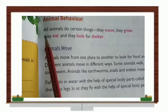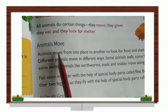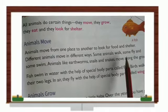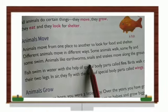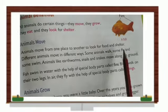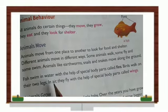Animals' behavior: all animals do certain things — they move, they grow, they eat, and they look for shelter. Animals move from one place to another to look for food and shelter, and different animals move in different ways. Some animals walk, some fly, and some swim. Animals like earthworms, snails, and snakes move along the ground. Fish swim in water with the help of special body parts called fins.